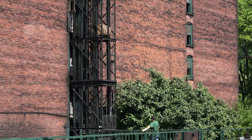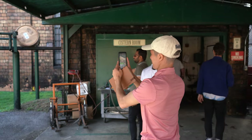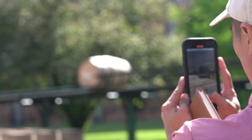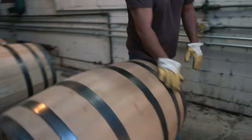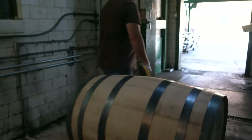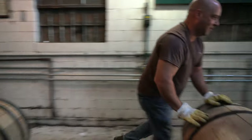Our first stop was a mesmerizing one — one that David says steals the hearts of anyone that looks upon it: the barrel train. Buffalo Trace has been using the same gravity-fed system to move their barrels of bourbon for hundreds of years. Watching these pot-bellied barrels slowly roll to their destiny definitely puts a smile on your face.